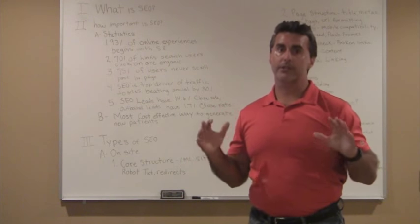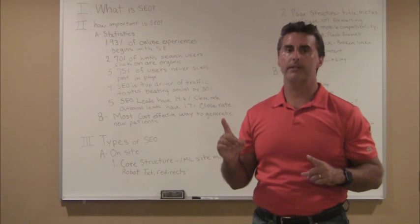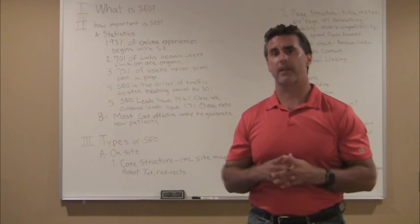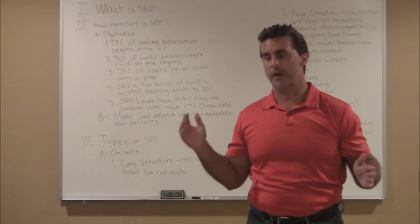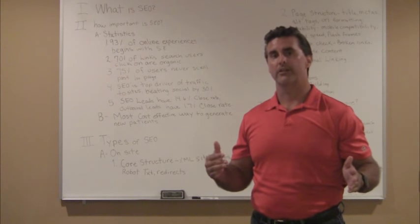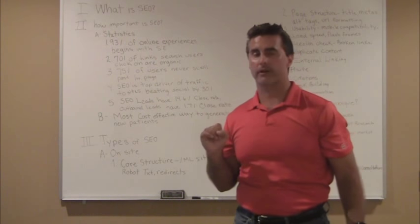Fourth, it's exclusive. When I market somebody, I'm only taking on one client per market. Unlike other marketing companies that try to take on as many doctors as they can — often three or four in your own market — you cannot do that. If you're optimizing four guys in the same market the same way, with the same platform and strategy, it's not going to work. It's exclusive to your market. You're the only one using my platform in your market.